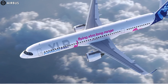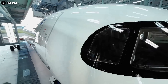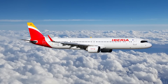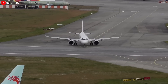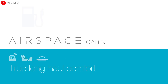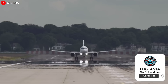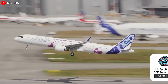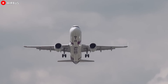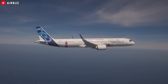The Airbus A321XLR marks a new chapter in aviation, blending long-haul capabilities with the efficiency of a narrowbody aircraft. With Iberia leading its inaugural delivery, the XLR is set to transform the airline industry by opening new point-to-point routes and offering airlines greater operational flexibility. Despite delays and supply chain challenges, Airbus has successfully navigated the complexities of certification and production. The aircraft's innovative features offer an enhanced passenger experience while reducing fuel consumption by 30%. As more airlines integrate the XLR into their fleets, travelers can look forward to more direct flights and sustainable operations. As the aircraft begins service, Airbus's focus on continuous innovation ensures that the A321XLR is well positioned to meet evolving market demands and shape the future of air travel.